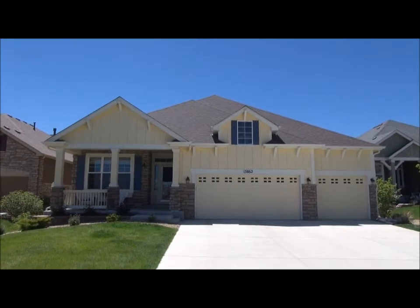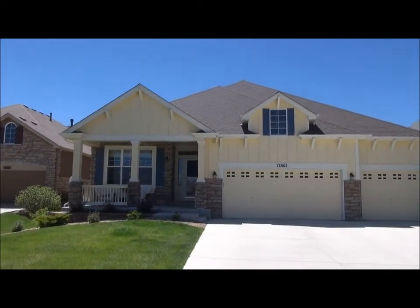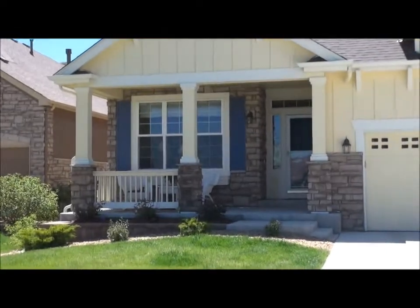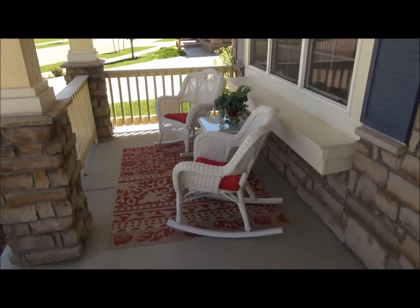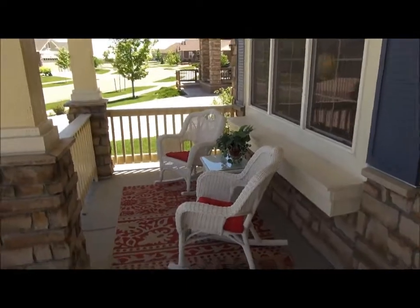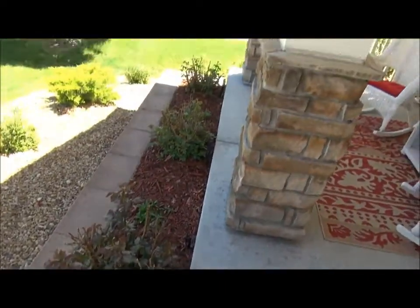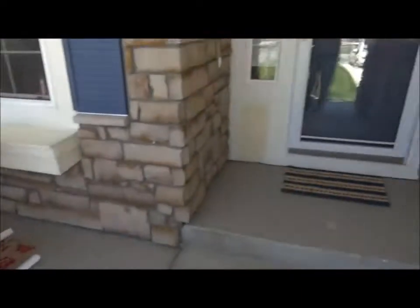This is a patio home — a ranch with a fully finished basement. Before we go in, I just want to show you the covered porch here. Very nice covered porch and great landscaping. See the rose bushes along the front? Let's go inside now.